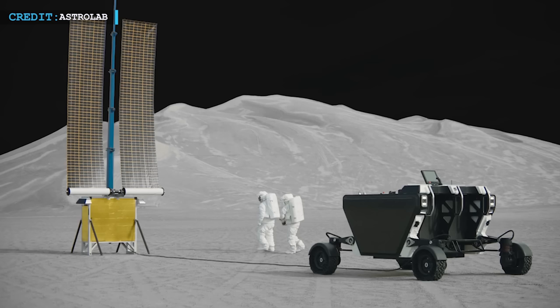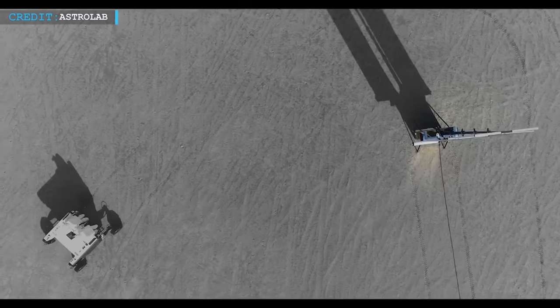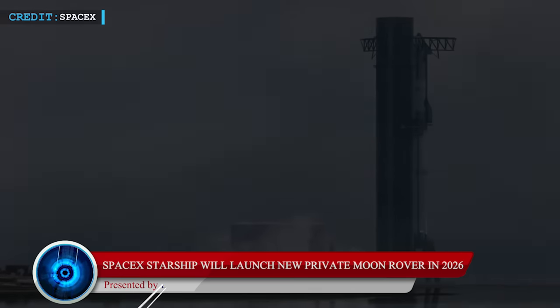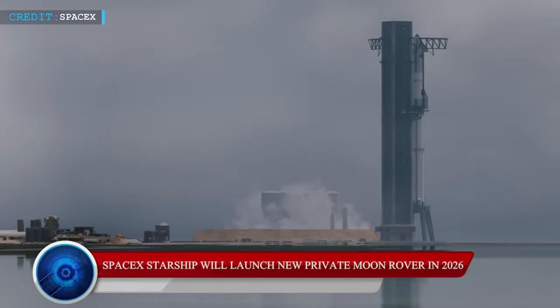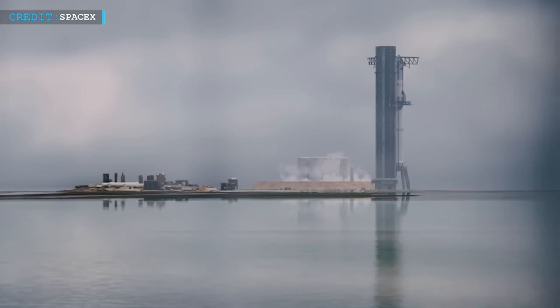Hello friends, welcome back to another episode by Engineering Today. Hope you are all doing well. Today, we will start with an update on a Moon rover that will become part of a Starship launch in 2026. Starship is yet to go for its first flight, but the list of its passengers and payloads are increasing day by day.